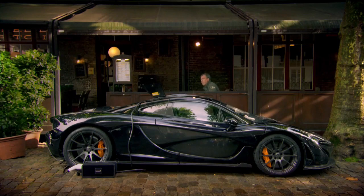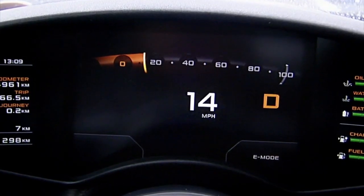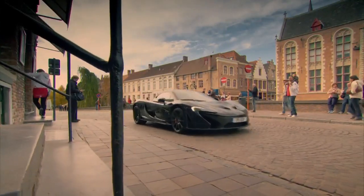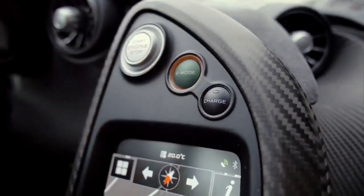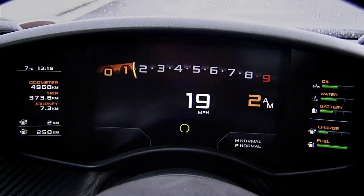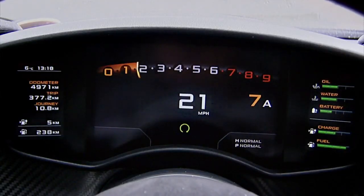The P1 is fitted as standard with an onboard petrol power generator — quite a big one, in fact: a 3.8-liter twin-turbocharged 722-horsepower V8. Push this button and there it is, firing up. The great thing is it's not just charging the batteries; it's also working alongside the electric motor to power the wheels.